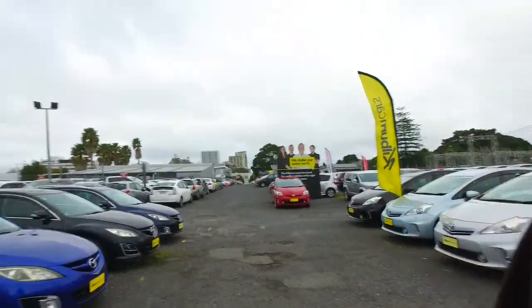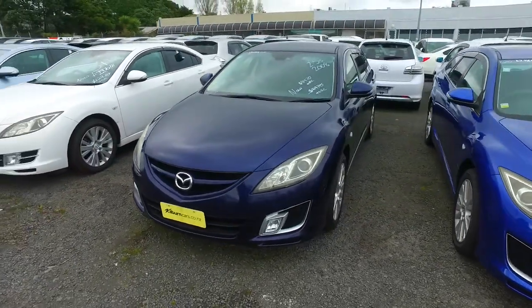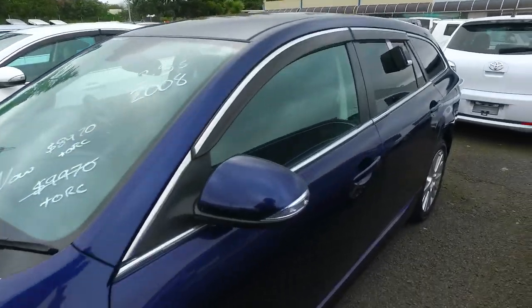Hi there, Anna Thompson here from Budget and Kilburn Cars in Manica. Thank you for your email inquiry in regards to our Mazda Intenta 2.5 litre S-Spec 2008 we have here for you. So what I'll do is I'll forward your email inquiry through to our finance people and see what we can sort out for you.